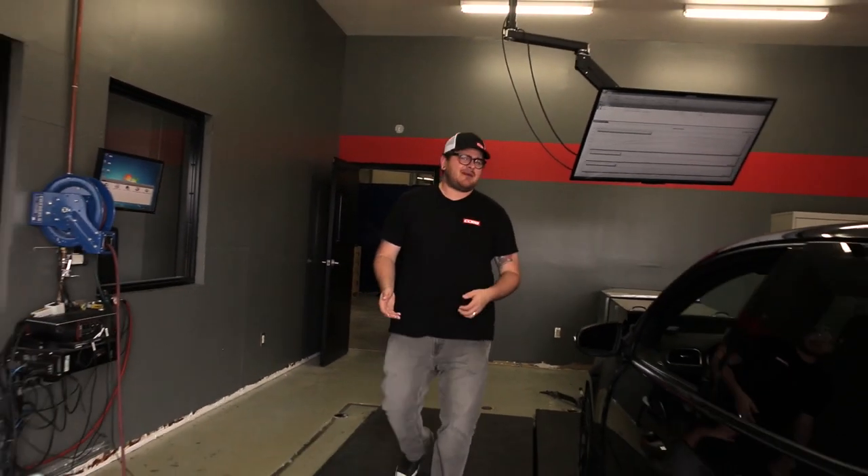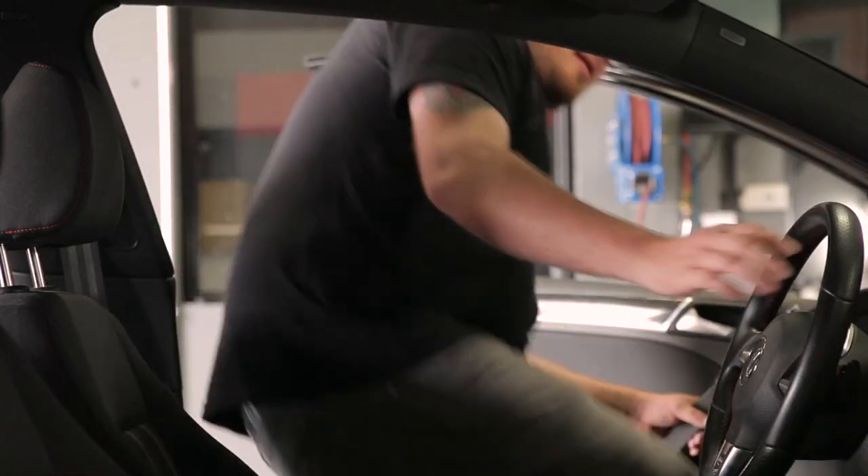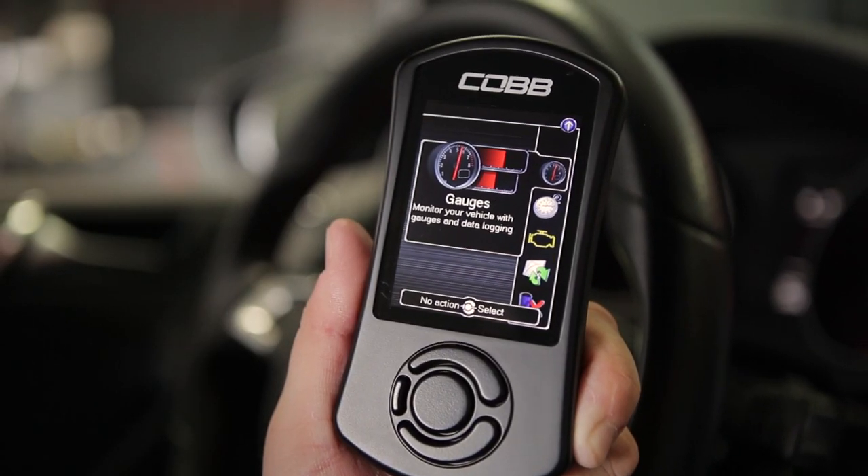We know you have options when it comes to tuning your Volkswagen, so what makes Cobb Tuning and the AccessPort so different? Well, it all starts here with the AccessPort, the most versatile plug-and-play handheld tuner on the market.